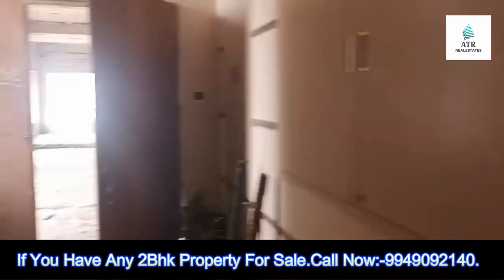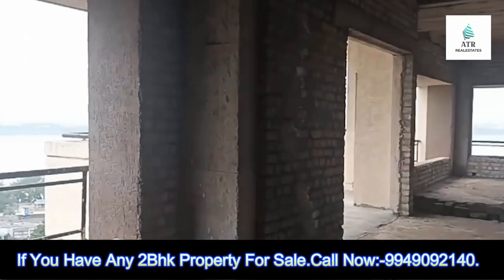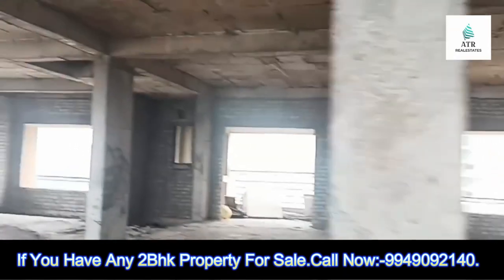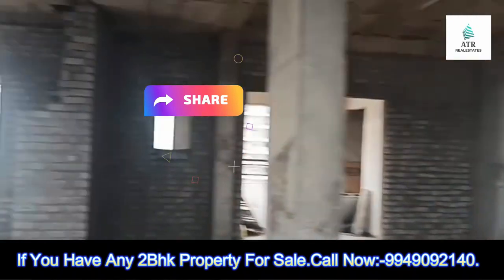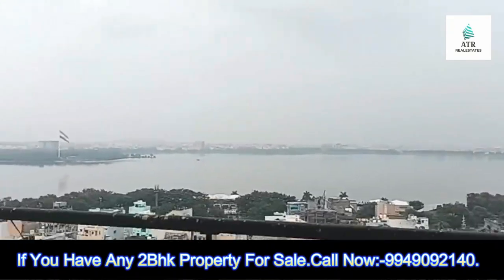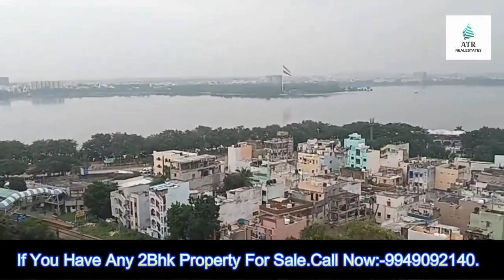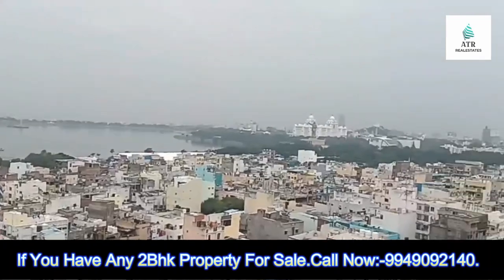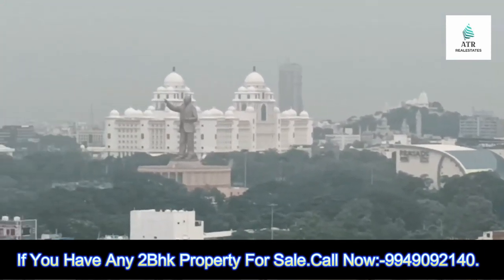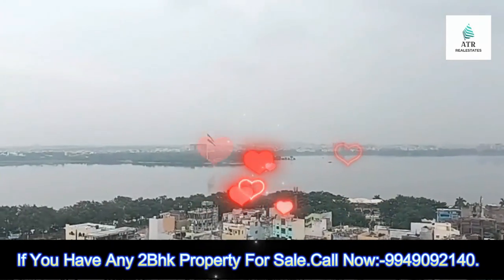This is 3200 SFT on the 9th floor and the 10th floor is the same. You can purchase the 9th and 10th floor. This is the lake view — the first and top unit on the right-hand side. You can see a statue, a flag, and the first lake view. It is a good view.